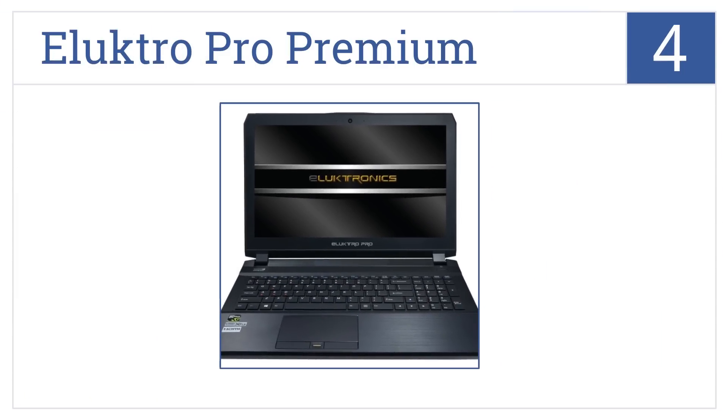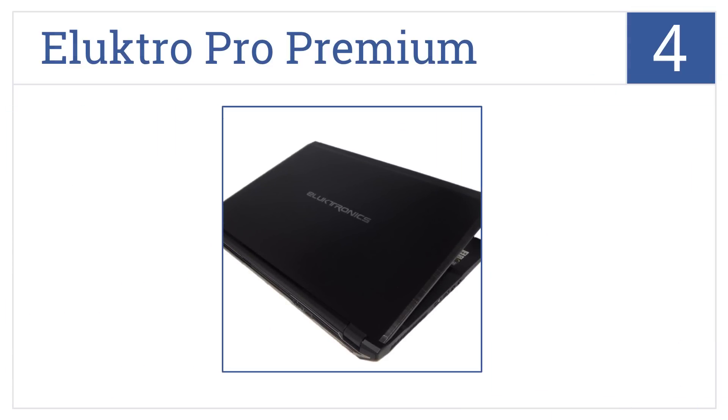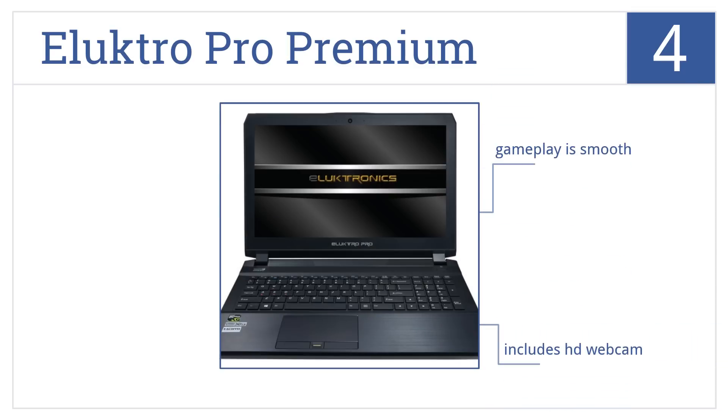At number four, the Electro Pro Premium has been designed with a high-definition anti-glare screen and a backlit keyboard for a conveniently clear and enjoyable experience. It delivers smooth gameplay and includes an HD webcam, but it is a bit noisy.